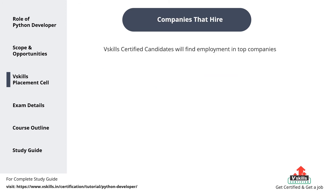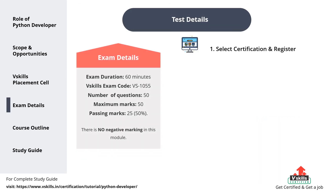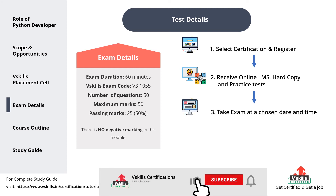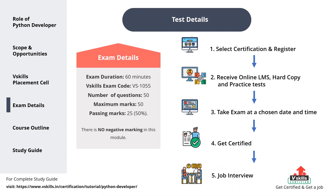vSkills certified candidates will find employment in top companies like Hewlett-Packard, Adeco, Capgemini, Accenture, DCS, HCL, etc. After registering for the certification, you get access to an online LMS and free practice tests. Then you study for the exam, and after you think you have prepared enough, you select a date and time for the exam. Having cleared the exam, you become vSkills certified, and after that our placement cell connects you with potential companies to get you a job interview.